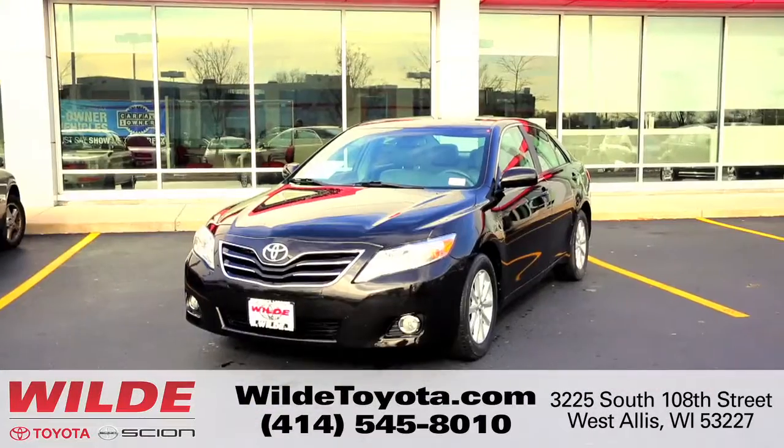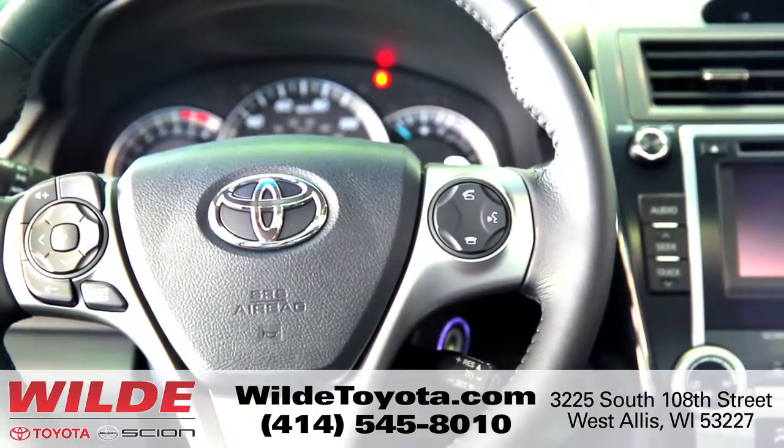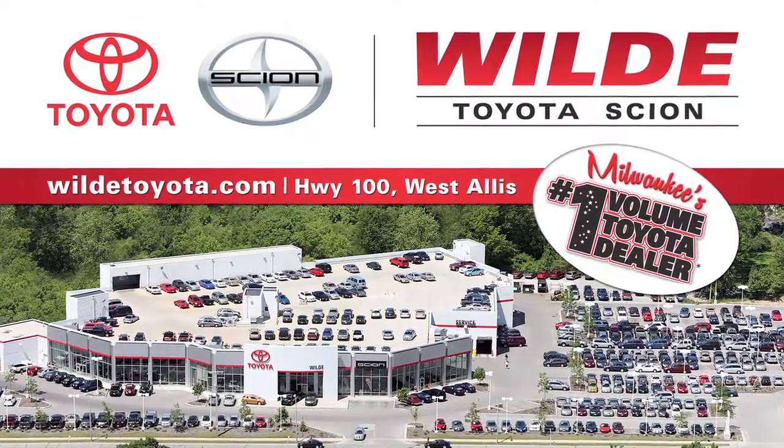It may not be new on paper, but it will look, smell, and feel new to you. When you visit Wild Toyota Scion, you'll see the quality you're looking for, because quality is what we offer.